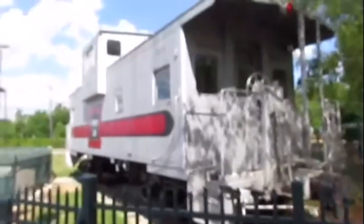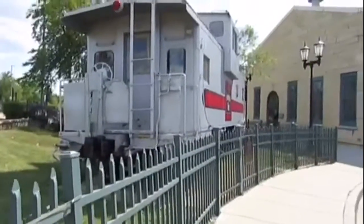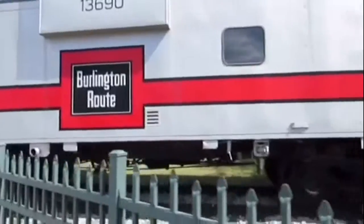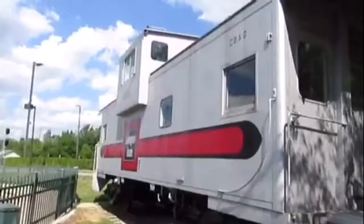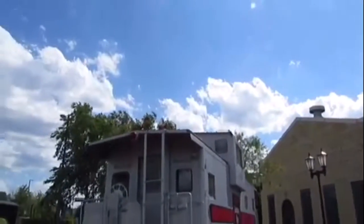The caboose was retired and then donated to the Illinois Railway Museum in Union, Illinois by the Burlington Northern Santa Fe Railroad. It later came to be put on display at the Aurora Metra Station in Aurora, Illinois in 2003. The caboose is painted as Chicago Burlington and Quincy 13690; however, it was never actually used for the Chicago Burlington Railroad, but is just disguised as one.